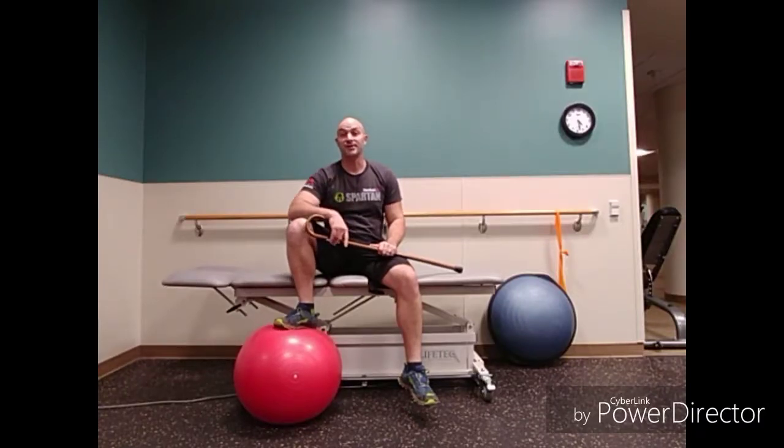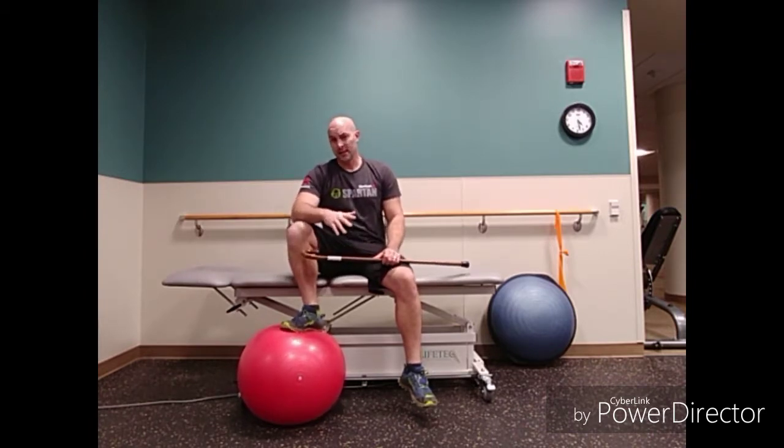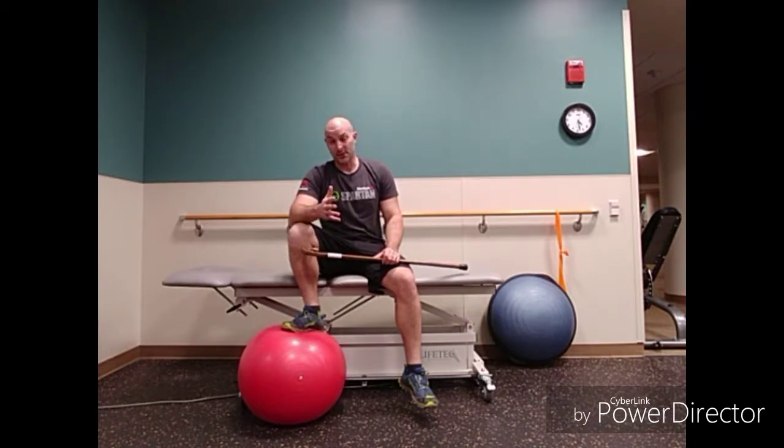Hi, I'm Dr. Jesse Schulz, Physical Therapist in Menomonee Falls, Wisconsin. Today I'm going to be showing you how to treat your hip adductors, specifically the adductor magnus, and more often than not, also the hamstrings.